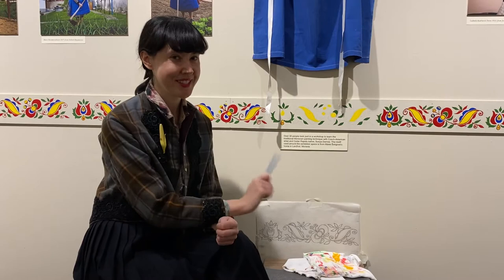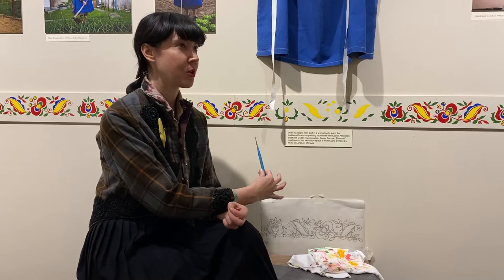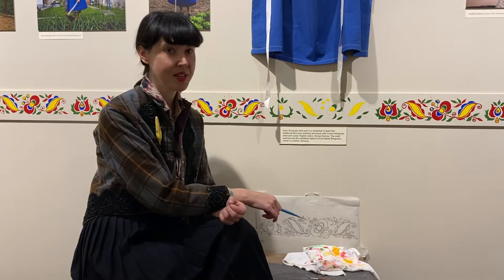So hello, Wilbur Czechs! I was actually leading this workshop and taught over 30 people how to do this tradition, which is the tradition of painting folk motifs on different surfaces — but the surface that we chose was the walls here in the exhibition space.